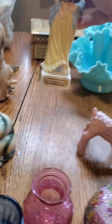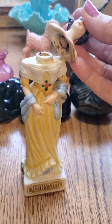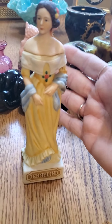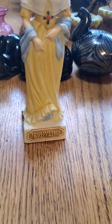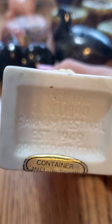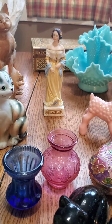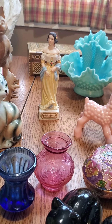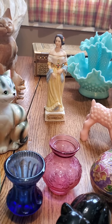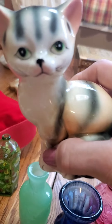This is a blue Fenton — I call them epergnes, though I might be saying it all wrong. They've got three little vase inserts that sit in here and are supposed to be for flower arrangements. This was an estate sale find. I did pay up for this — it was originally $68, and I went on half price day so it was $34. But they can sell anywhere from $75 to over $100 depending on the size, condition, and color, because they do come in different colors.